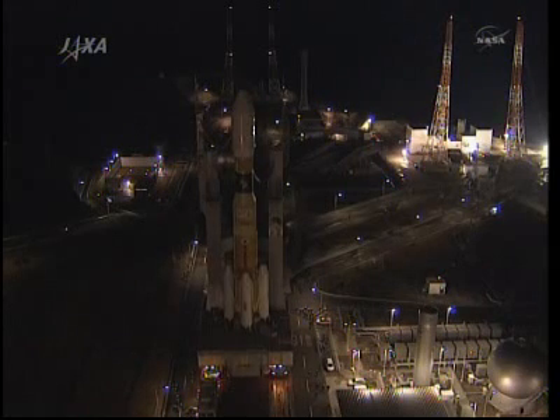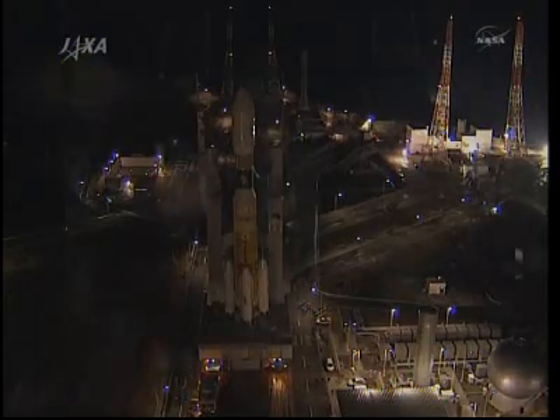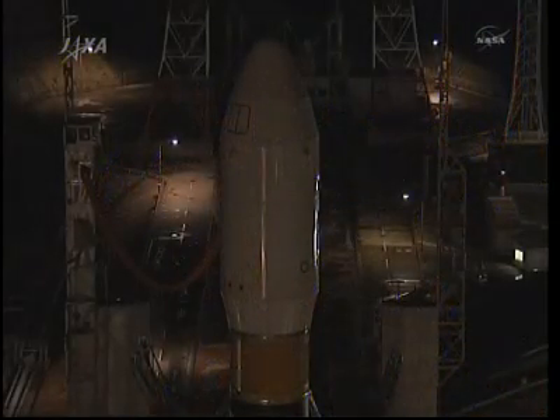HTV-2 is a 33-foot long, 13-foot diameter spacecraft that allows for unmanned cargo transfers, both internal and external supplies for the station.